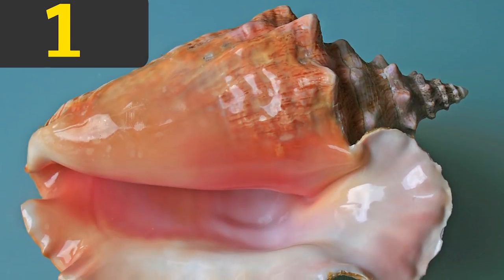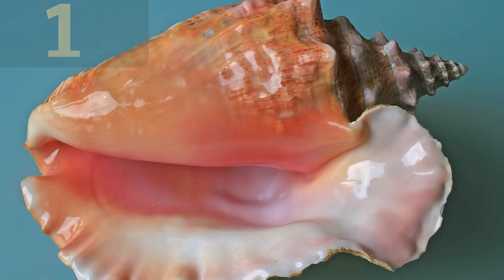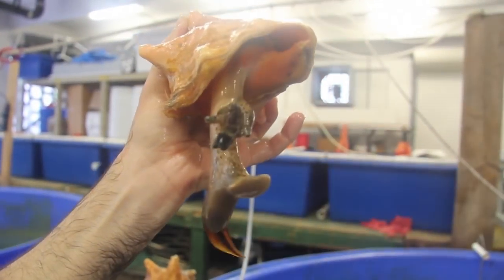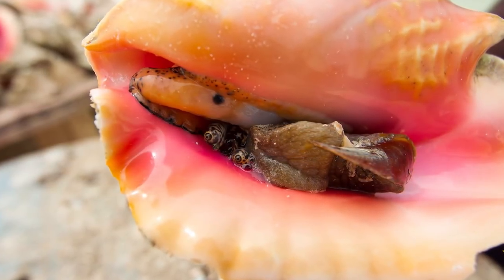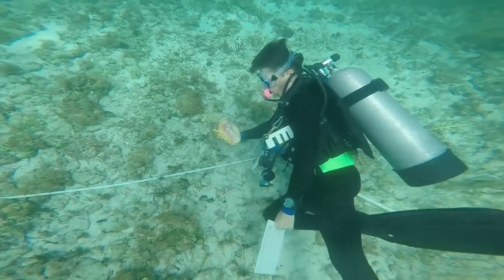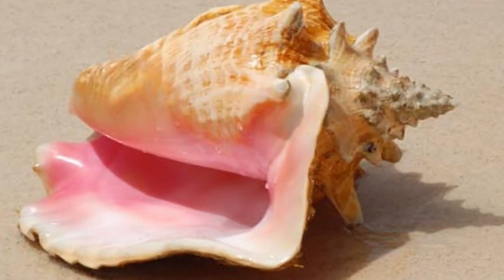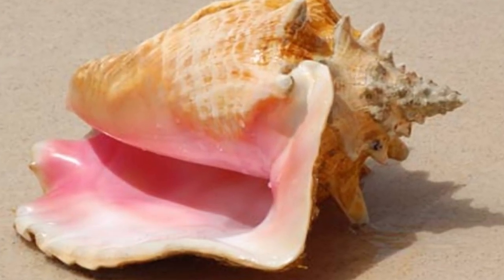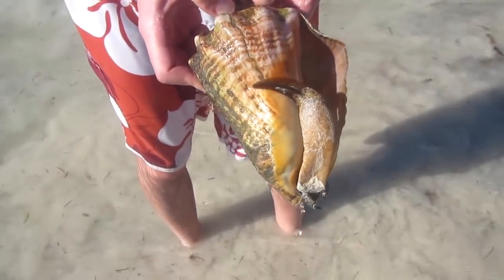And finally, number one: the Queen Conch. This beautiful pink seashell belongs to one of the largest sea snails in the Caribbean Sea, the Queen Conch snail. It can reach up to 14 inches in length. This herbivorous snail lives among seagrass and often around coral reefs. The sandy-colored outside of its shell helps it blend in with its surroundings and hide from predators, such as sea turtles and nurse sharks, for which it is an important food source.